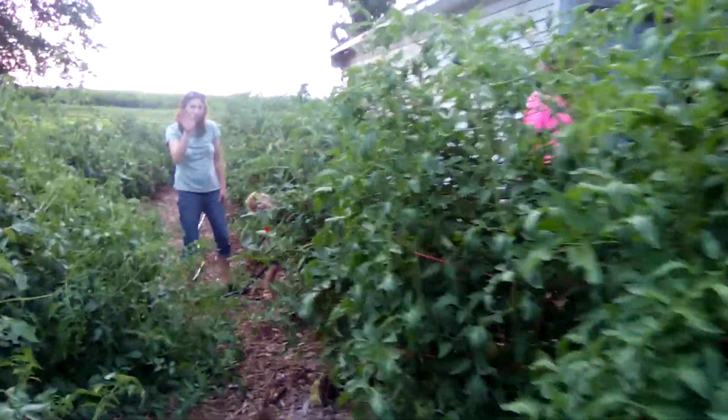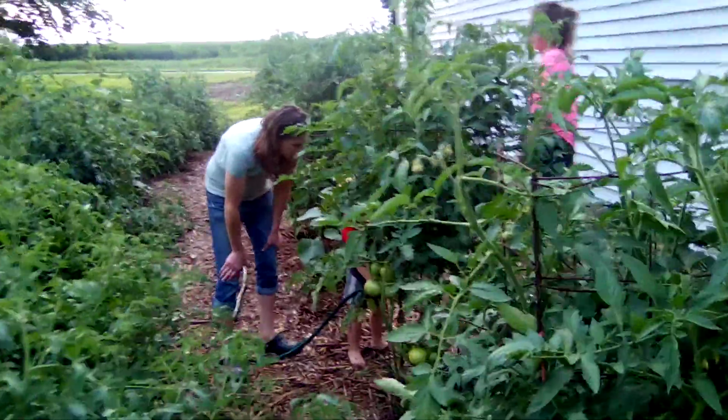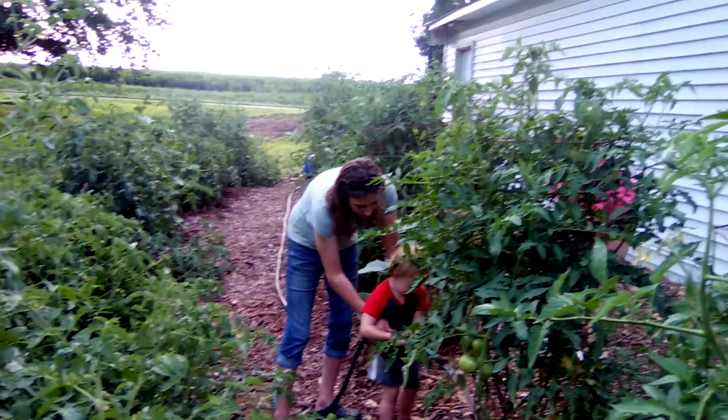Hey guys, this is Eric. We're just out here in the tomato patch, giving them a little drink of water and letting the little guy help out.